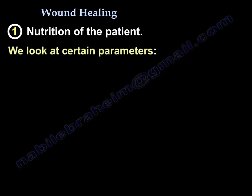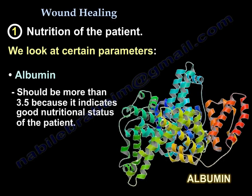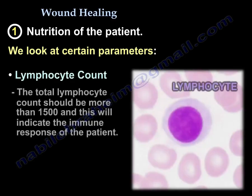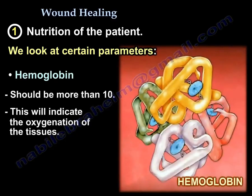So we look into certain parameters. One of them is the albumin — it should be more than 3.5, because that indicates the nutrition status of the patient. The total lymphocytic count should be more than 1,500, which indicates the immune response of the patient. Hemoglobin should be more than 10, indicating the oxygenation of the tissues.